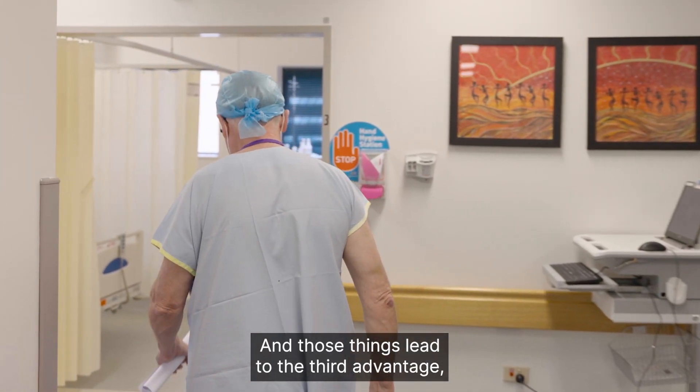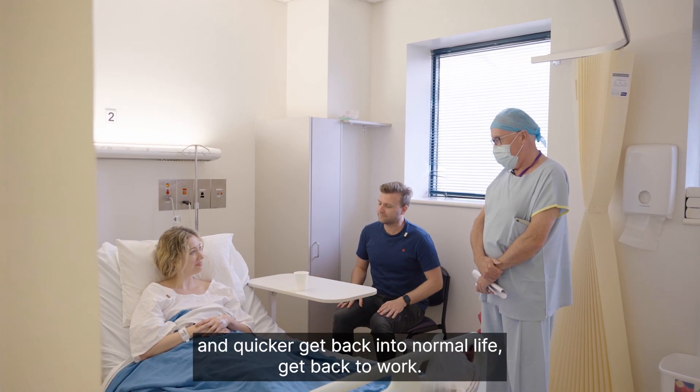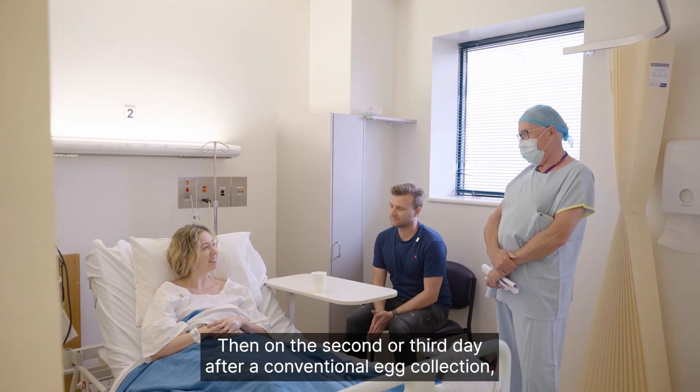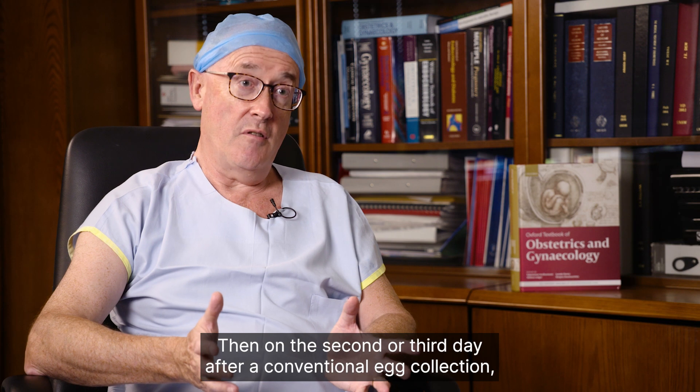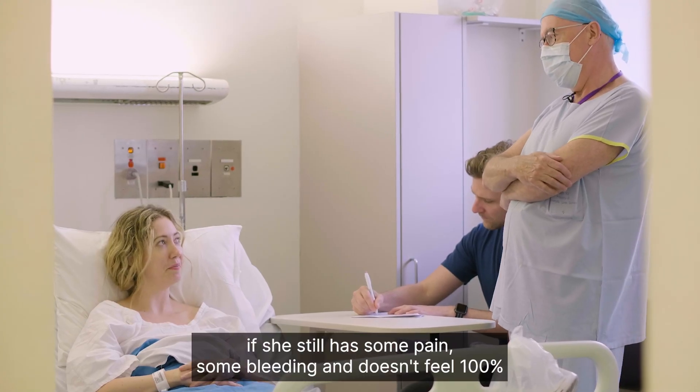Those things lead to the third advantage, which means it's quicker for her to get home after the procedure and quicker to get back into normal life, get back to work — compared to a conventional egg collection where on the second or third day she still has some pain, some bleeding, and doesn't feel a hundred percent.